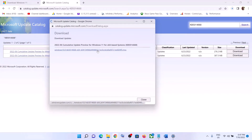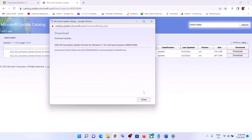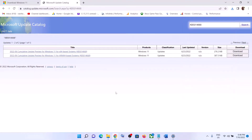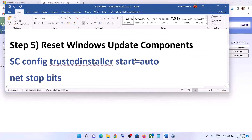If clicking the link does nothing, right-click on it and select Save Link As, set the location to Desktop, and click Save. Once the download is complete, open the file and run it to install the update manually using the Microsoft Update Catalog.